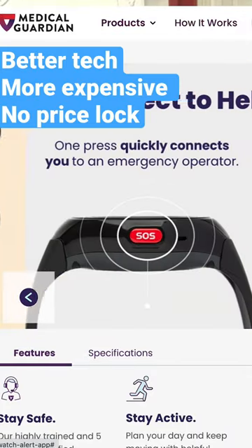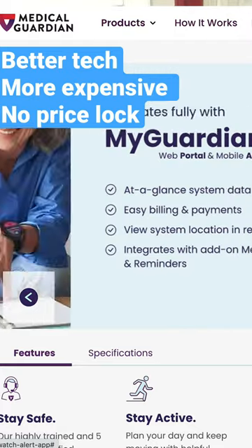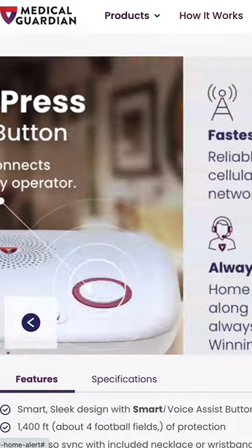If you want voice activation and some really cool features in a medical alert watch, you need to go with Medical Guardian. The major downside to choosing Medical Guardian is that once you add all those features that you want, they all cost extra per month, so your monthly fee can end up being pretty high.